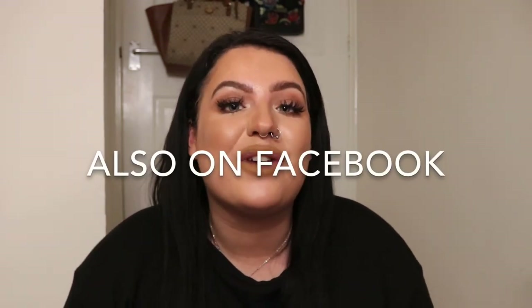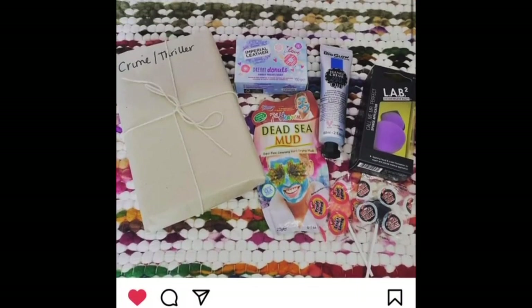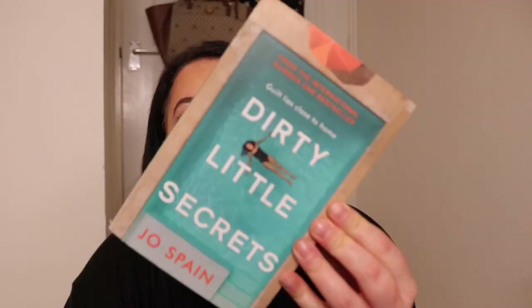Another small business I love is Blind Date Books on Instagram. The main basis is a little care package where you don't know what book you're going to get — you put your message and the genre you're into and you'll get a mystery book in that genre with loads of other goodies. I chose crime and thriller and the book was wrapped beautifully with a lovely little bookmark. The lady behind it, Gemma, is so nice — DM all your inquiries to her on Blind Date Books.